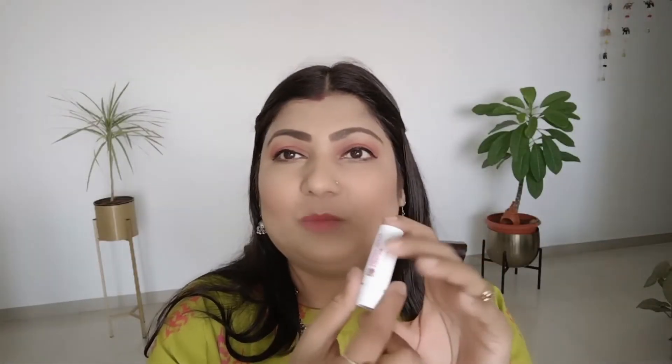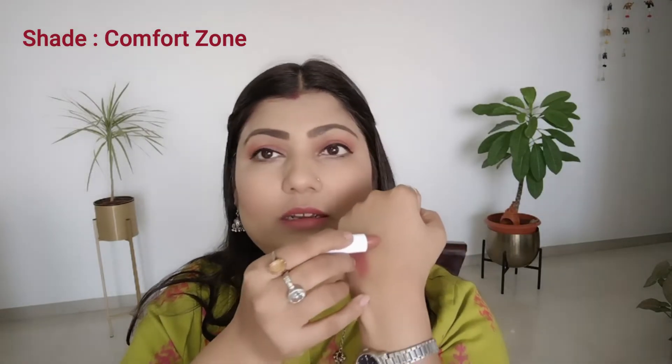The next shade I'm showing you is a brown tone shade. Let me swatch it on my hands. If you want a light shade, one single swipe will be enough. But if you want a darker shade, you need to apply it 2-3 times. If your lips are dry or cracked, this creamy lipstick has Vitamin E, so it will nourish your lips and prevent cracking. It's lightweight so you can wear it all the time.